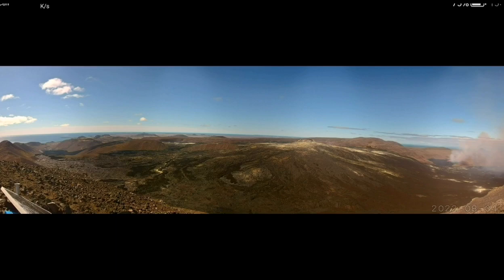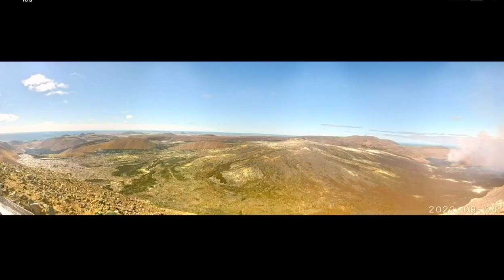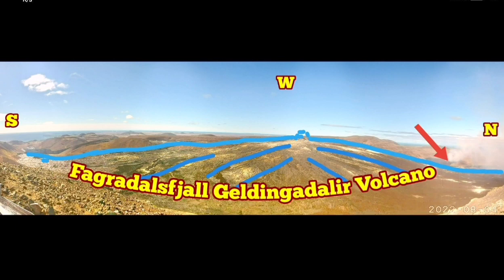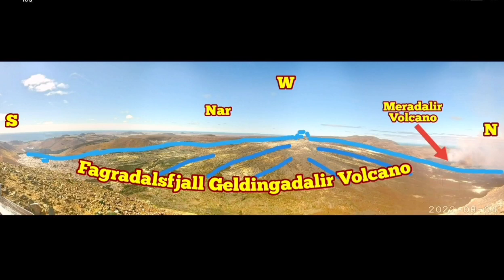This is the shield volcano of the Fagradalsfjall, the Geldingadalir Valley, and as you can see, it is a big shield — completely huge. West is ahead of us, north is to the right, and south is to the left. The arrow shows the location of Meredalir volcano.